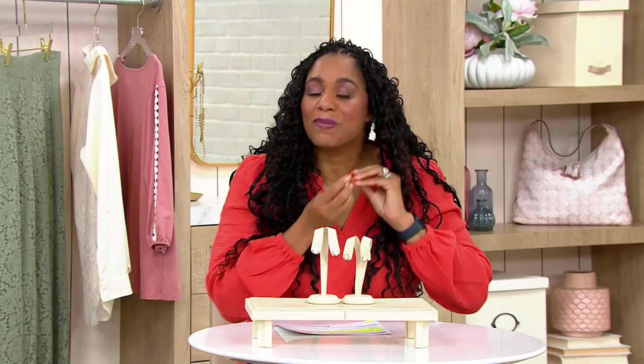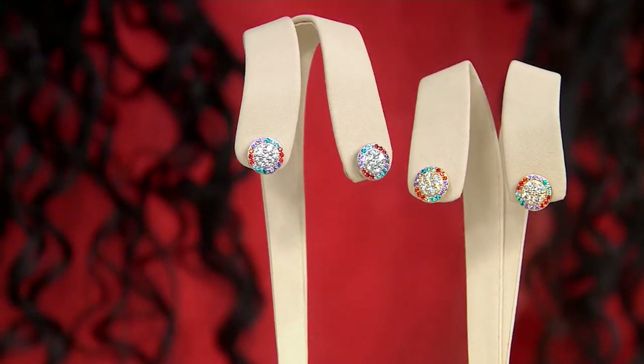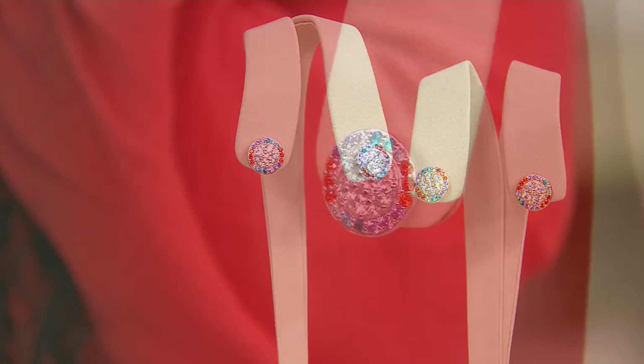It's a switch because we have some Diamonique coming up, but this is Diamonique by Kathy Levine. She was an amazing host here at QVC for quite some time, and she's partnered with Diamonique to bring us some really beautiful pieces.